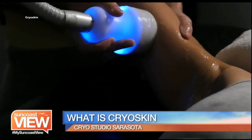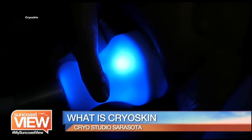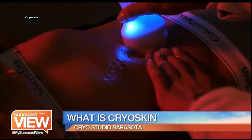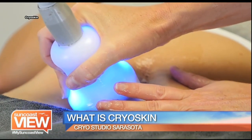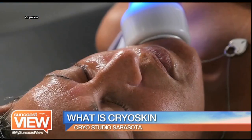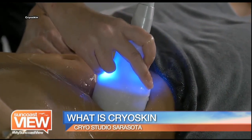We bring it down to minus 6 Celsius — that's a really big number in Fahrenheit. So once the fat cells arrive to minus 6, they're pretty much dead. What happens is that over the next two weeks, your body and your lymphatic system is just going to get everything out of there. So we do one session every two weeks, because your body needs time to deal with the cells and dispose of them.